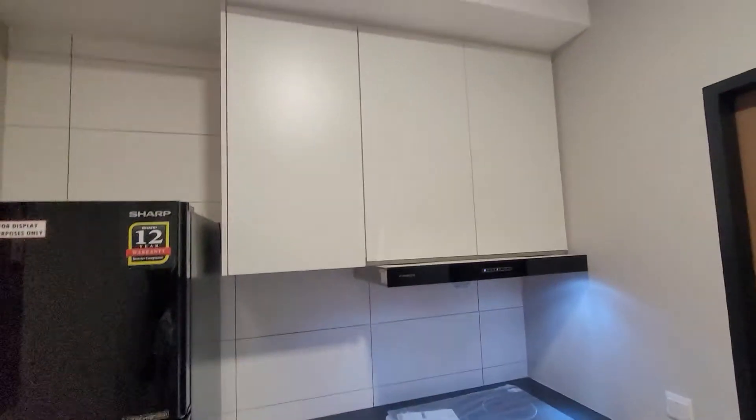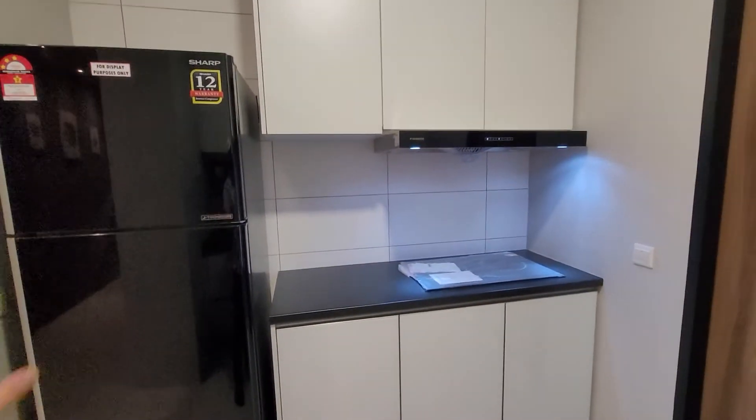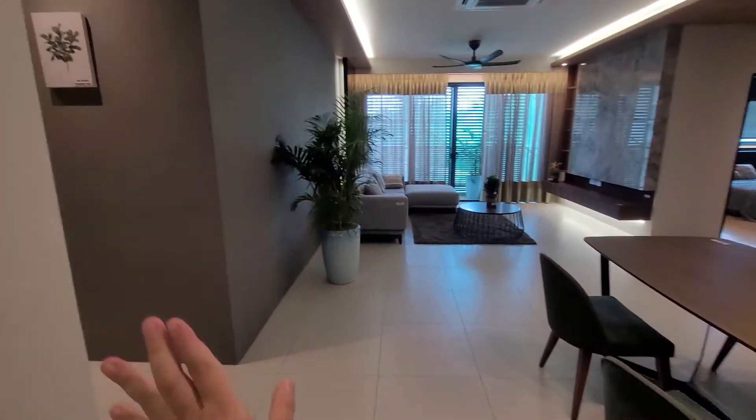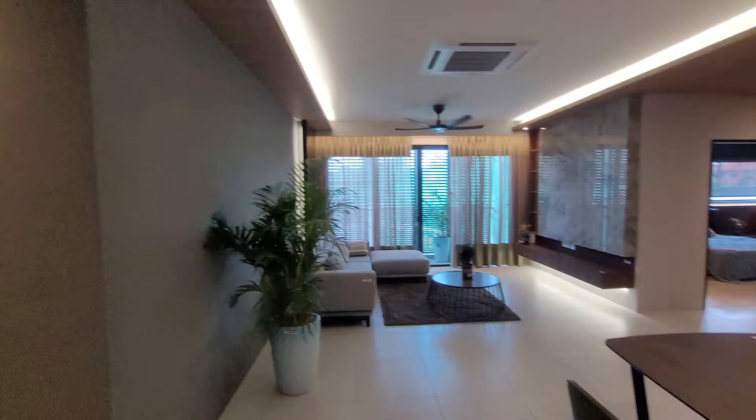Just to show you what it's like. So when you buy the unit, this is included. Fridge is not included, but here's a little bit of sample decor that you can have.